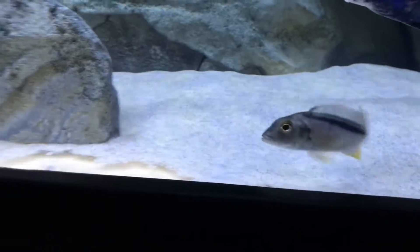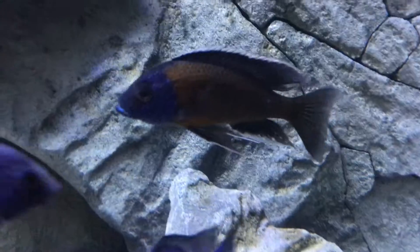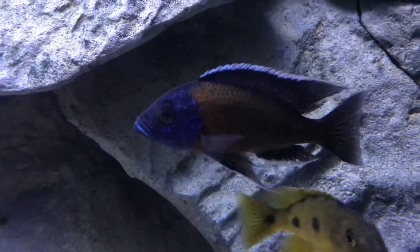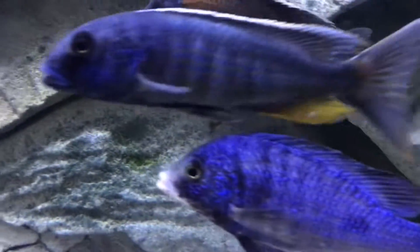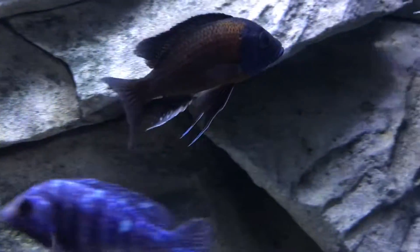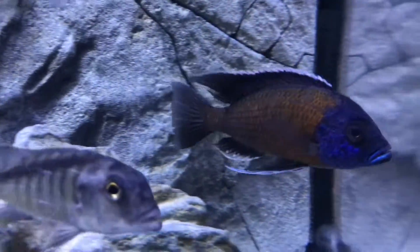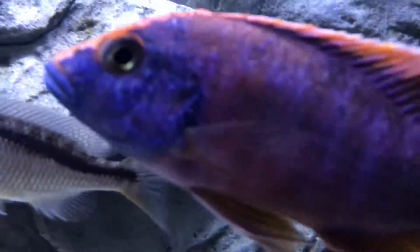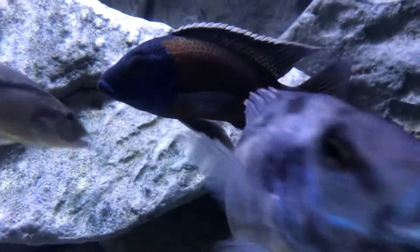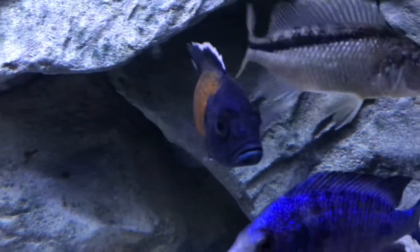Alright, let's take a look at the next one — the Placidochromis Borlii. This is an absolutely stunning fish with incredible, incredible fins. Look at the pelvic fins on this fish — they're super long and flowy and just awesome. Everyone's being camera hogs right now, but look at that guy. Looking stunning.